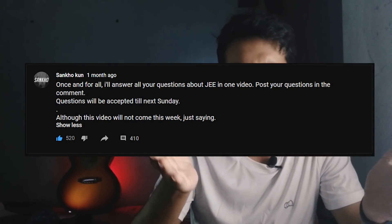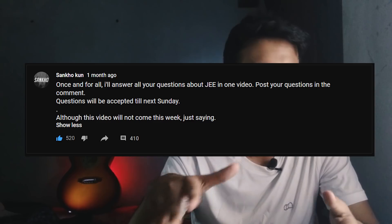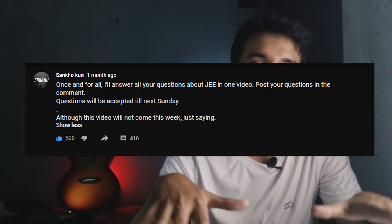The post basically says, once and for all, ask all your JEE-related questions and I'm gonna answer them one at a time. I got something like 400 comments, and if I try to answer all of them in one video it will get too long, so I'll try to divide them into multiple videos.